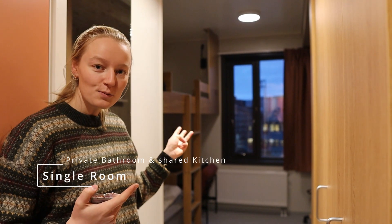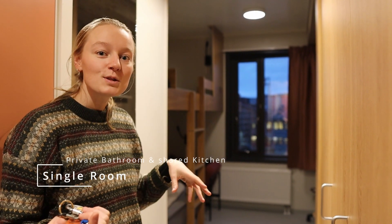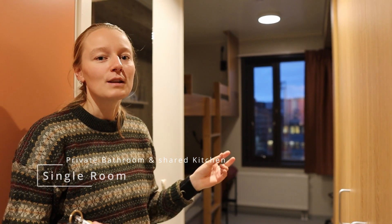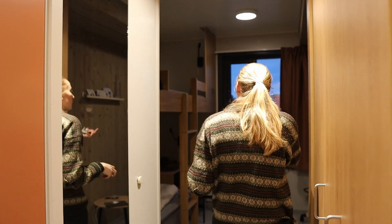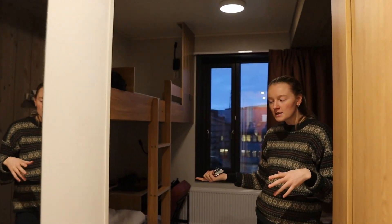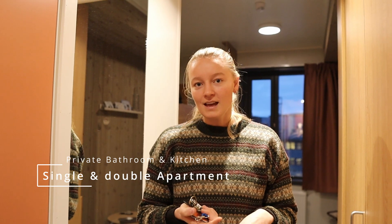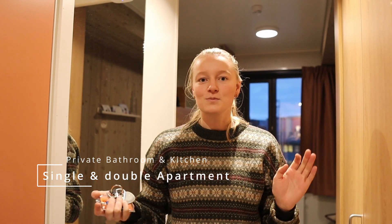There are three different types of rooms. You have single rooms with a shared kitchen. You can also share these rooms by sending a mail to Samskipnaden, asking if two people can share — one sleeping upstairs and one downstairs. There are also two different apartment types: one where you share the same bedroom, and one where you have two separate bedrooms.